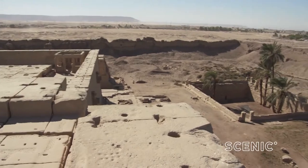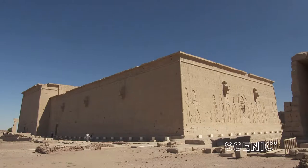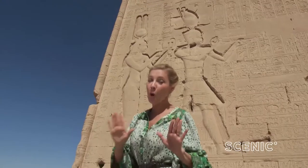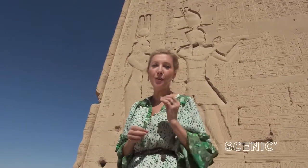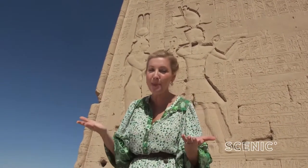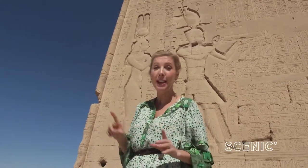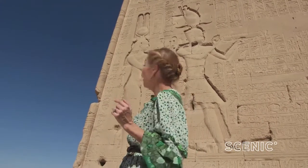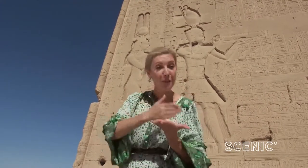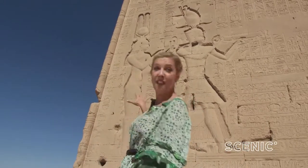Dendara is the temple that just keeps on giving, with mysteries and surprises around every single corner. I do not want to overwhelm you, but you may be interested in seeing the last remaining image of Cleopatra VII in the world. Everything else has been destroyed, but here is Cleo — Liz Taylor — with her son Caesarion from Julius Caesar. Fabulous hair.